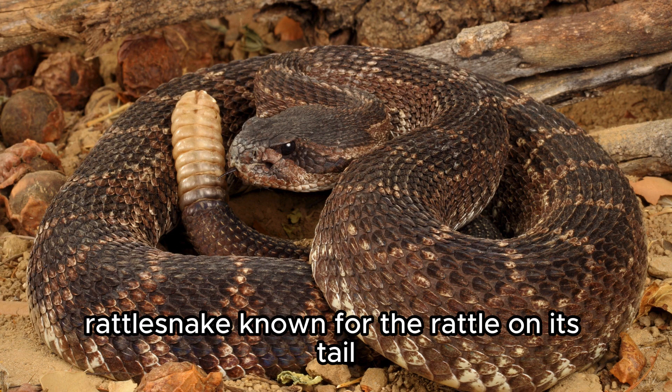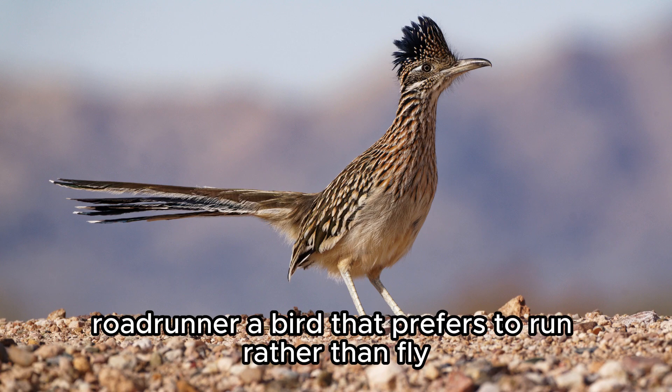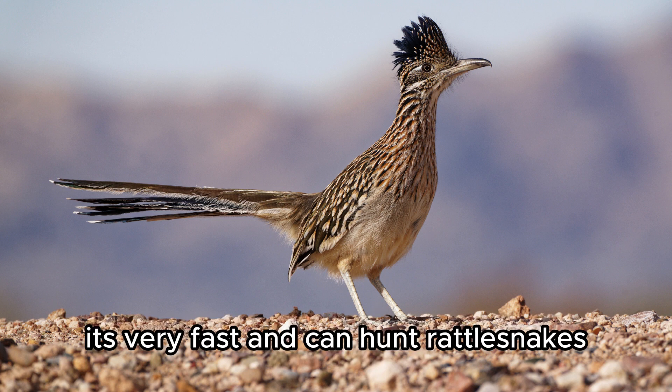Rattlesnake — known for the rattle on its tail, it uses this to warn predators to stay away. Roadrunner — a bird that prefers to run rather than fly; it's very fast and can hunt rattlesnakes.